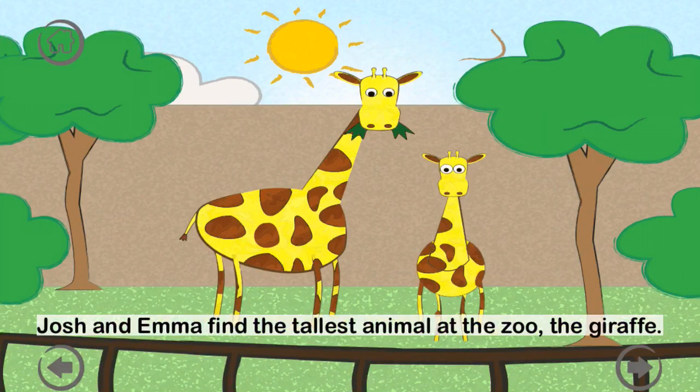Josh and Emma find the tallest animal at the zoo — the giraffe. G-I-R-A-F-F-E. A baby giraffe is called a calf.